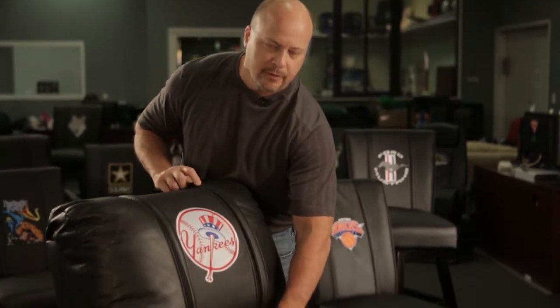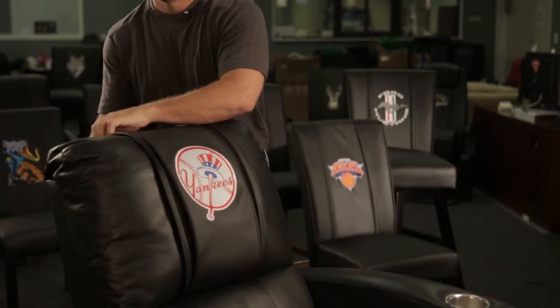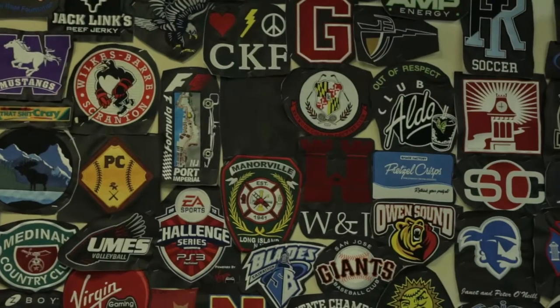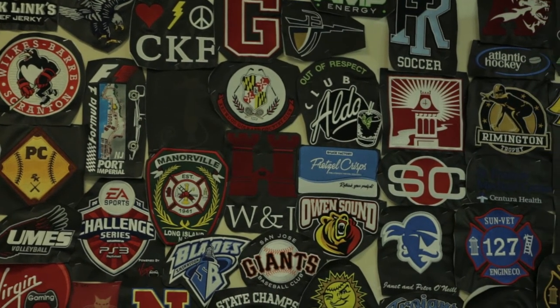It's as easy as unzipping a logo panel and changing in a new panel in seconds. You can choose from over 25 different categories, 900 logos, or you can customize your own logo, whether it be corporate or anything imaginable.